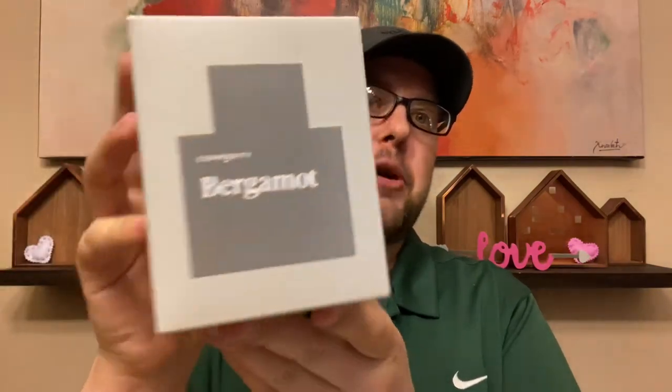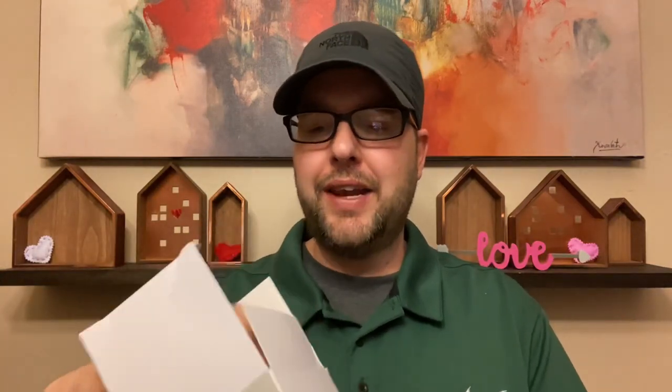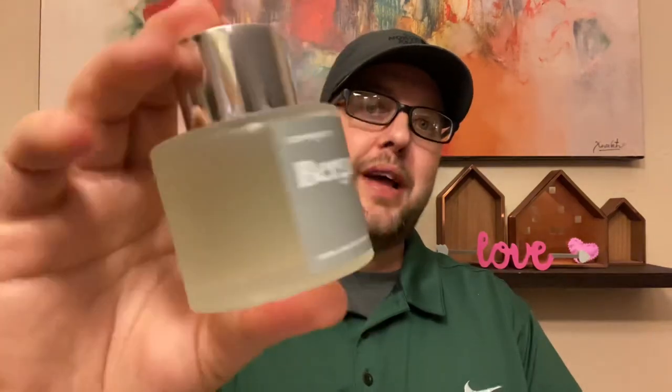The first one is Commodity Bergamot. This is sold at Sephora for $125 for all the Commodities, and I found this one at Marshalls — it was in the women's section, which is where Commodities usually are. TJ Maxx typically has their women's fragrances and then a little table nearby with boxed fragrances, and that's where I found it. I got it for $23.